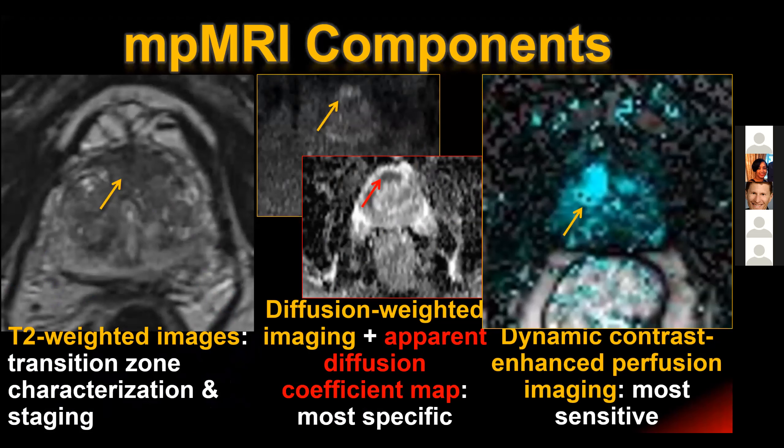T2-weighted imaging is used for characterization of the transition zone as well as for staging. Diffusion-weighted imaging and the apparent diffusion coefficient map - a way of quantifying the degree of diffusion restriction - is the most specific component. It tends to be highly abnormal only in clinically significant cancer, with overlap of mild diffusion restriction in inflammation, low-grade disease, and some sparse high-grade disease. Dynamic contrast-enhanced perfusion imaging is the most sensitive, so it doesn't discriminate well between insignificant and clinically significant cancer, but it's the best predictor of total tumor volume.